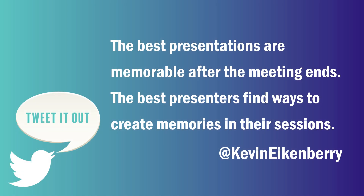Let me close with today's remarkable reminder: the best presentations are memorable after the meeting ends. The best presenters find ways to create memories in their sessions. I hope you found this valuable. If you're a presenter, you are also a leader, and if you're a leader, you probably have at least some of your team members at a distance. If so, you need a copy of the new and updated version of The Long Distance Leader: Revised Rules for Remarkable Remote and Hybrid Leadership. Go to kevineikenberry.com/LDL to learn more and pre-order your copy now. Hope you'll be back next week for another episode of Remarkable TV and the Remarkable Leadership Podcast.